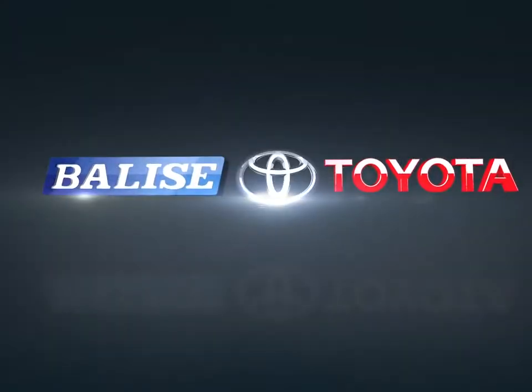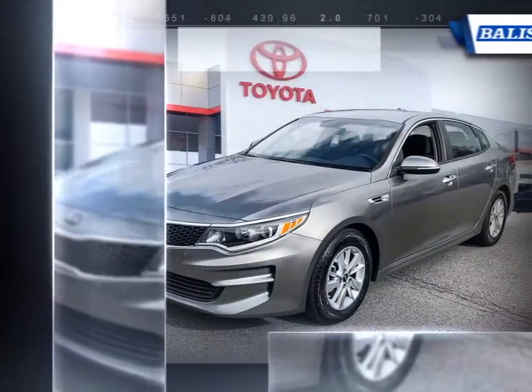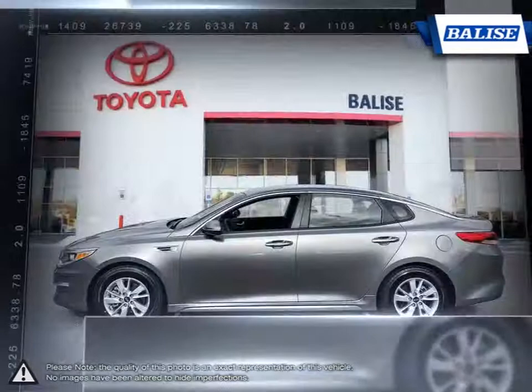Welcome to Belize Toyota. Today we're looking at a 2018 Kia Optima. With its world-class engineering, enhanced dynamic looks and outstanding performance, the Kia Optima gives you good reason to be passionate about driving a midsize sedan.